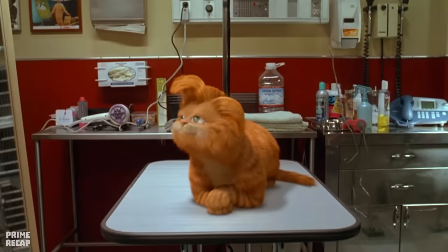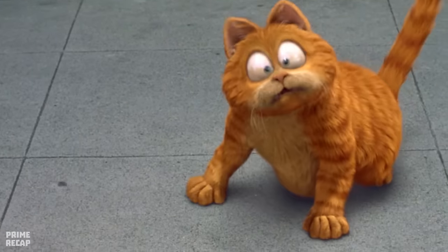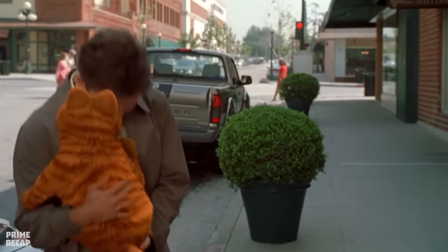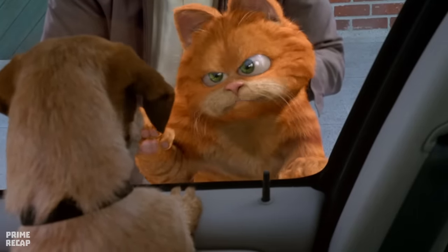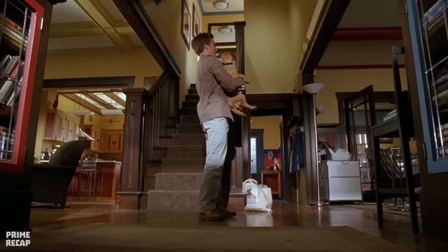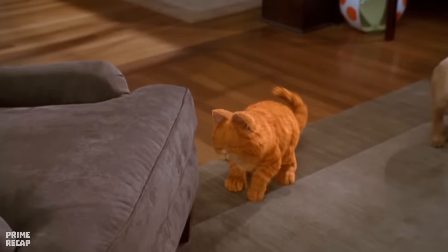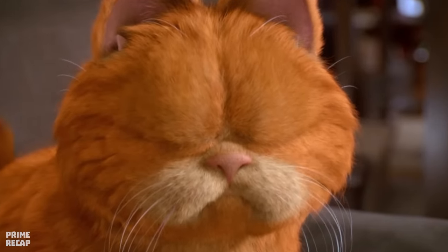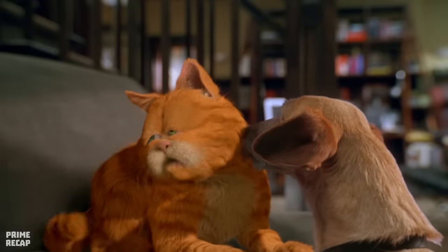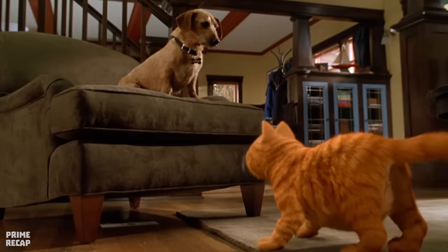Garfield is startled to see an unknown dog in the car and immediately complains, but John introduces him to the new member of the family. When they return home, John shows Odie his new home, making Garfield jealous. To distract himself, Garfield climbs into his favorite armchair, but Odie comes over to play and tries to share it. Garfield doesn't want his friendship and pushes him away.